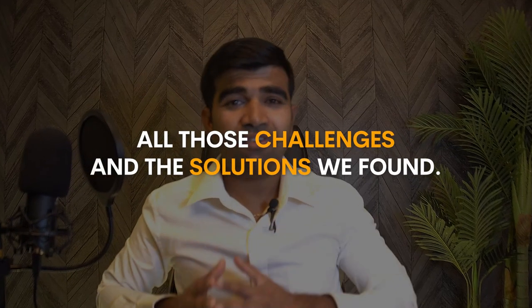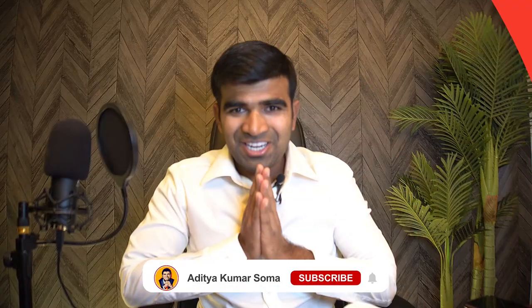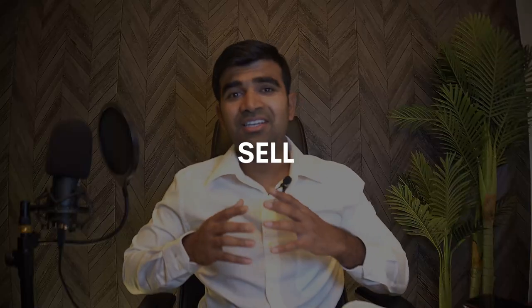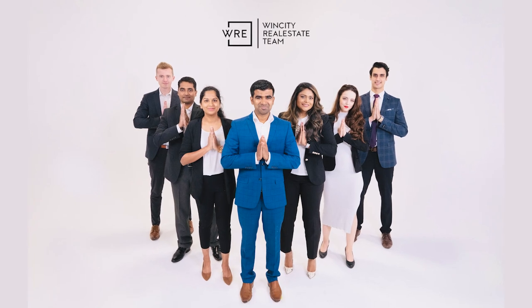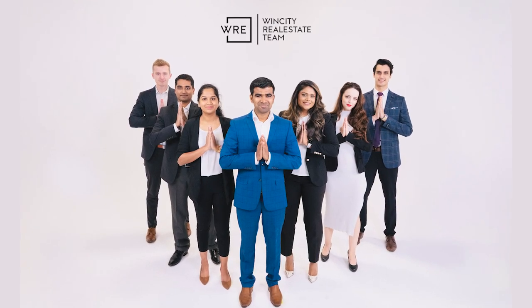Namaskar, welcome back to my channel. This is Aditya Soma. If you're new to this channel, I'm a real estate investor and real estate agent located in Windsor, Ontario, Canada. We help investors buy, sell, and invest in Ontario, and I have a team of agents and assistants helping clients from all over Canada.